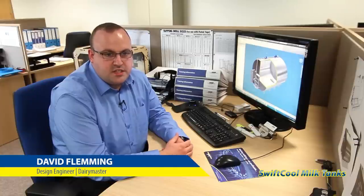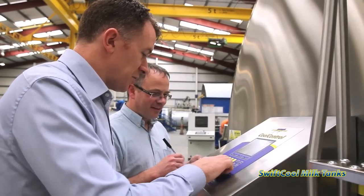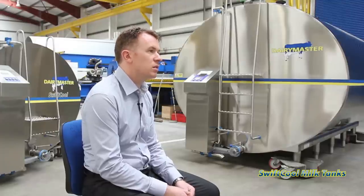In the early days when we were doing the prototype testing, we would test them beyond the conditions we expect them to be used in. We've developed our range of Dairy Master Swift Cool Condensing Units specifically for cooling milk. That has allowed us to get up to 13% lower cooling costs at the same time as getting 11% faster cooling. It cools the milk down quickly and efficiently.